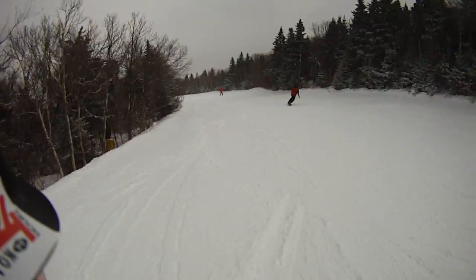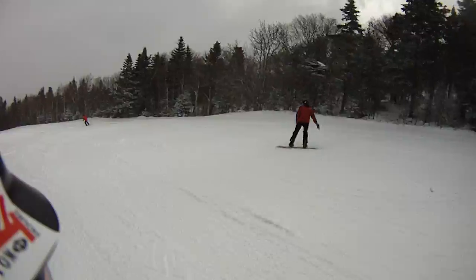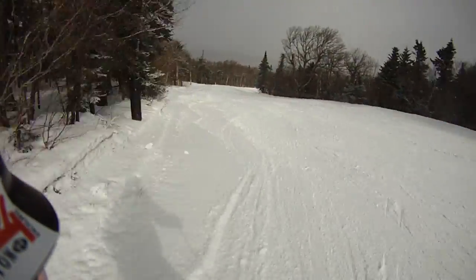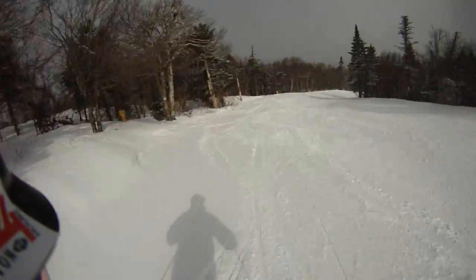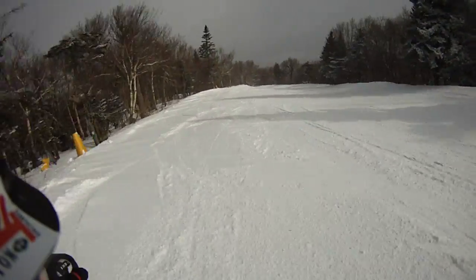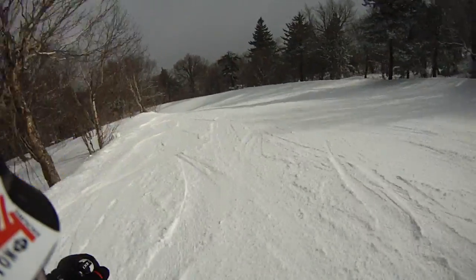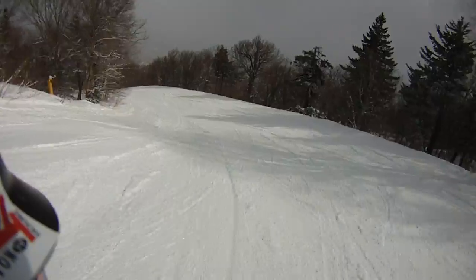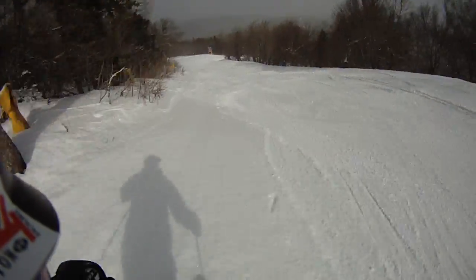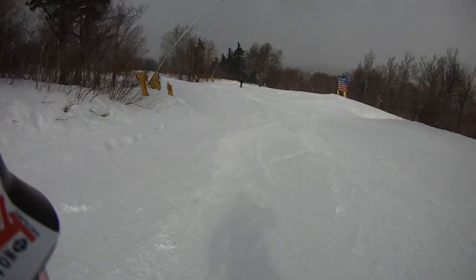I'm running on nice snow right here, and the sun's coming out. Take a look — this is what we got on top of. Beautiful. They got a chance to groom the whole mountain a second time, so it is just delightful.